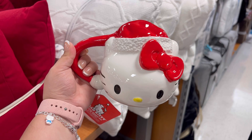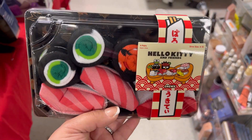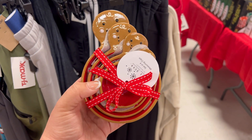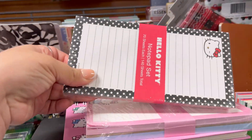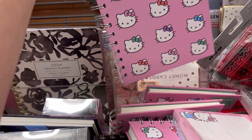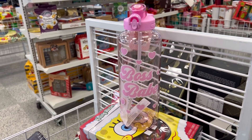I spotted the Hello Kitty Santa mug — look how beautiful she looks! They also had this adorable gingerbread house and the sushi Hello Kitty socks. I found gingerbread Rayden measuring cups as well. They had a Hello Kitty sign in the front, and they also had notepads and notebooks.